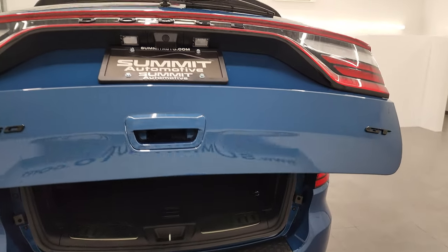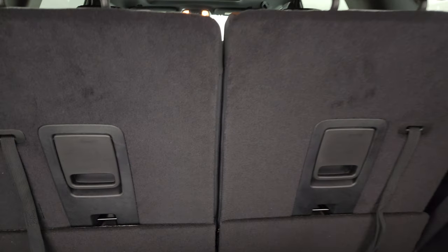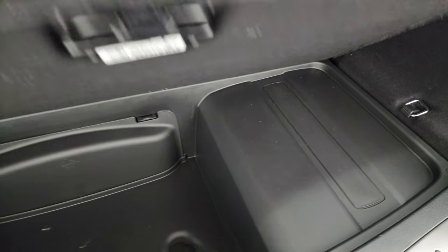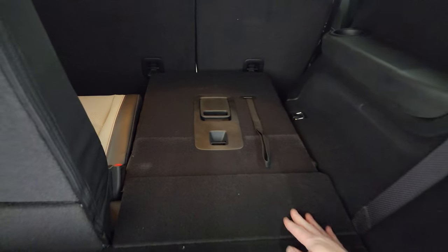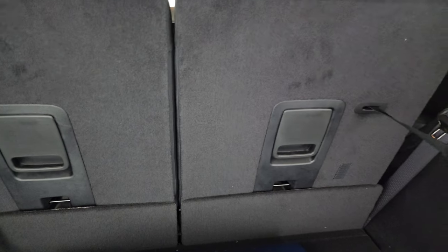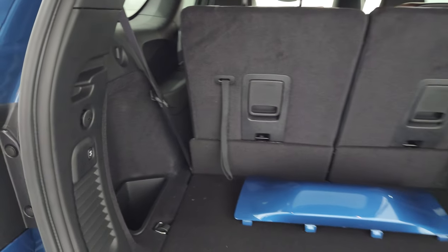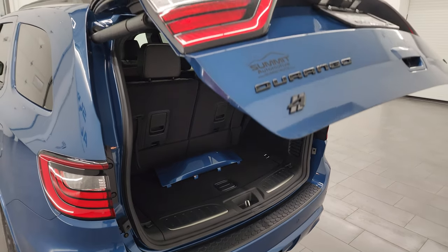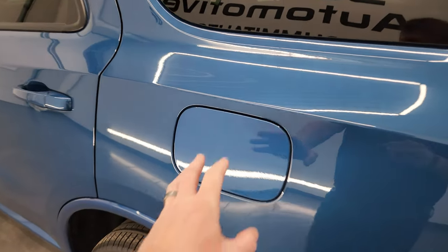Do note you get the blacked-out Durango and GT logos on the back here as well. Back here you get a nice storage area underneath — that's where your jack tools are. That is a subwoofer, and then these seats fold down. You can see how nice and flat they go. To get this gate down you just press that button — it'll beep at you three times and then begin its descent. This one does have the capless fuel fill.